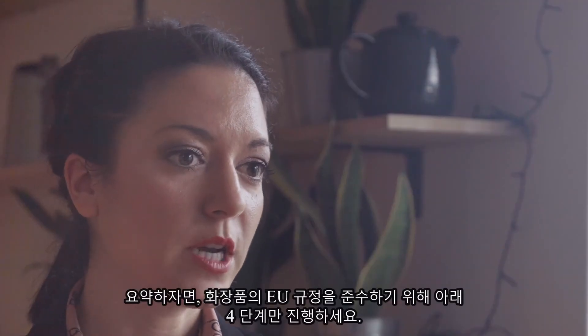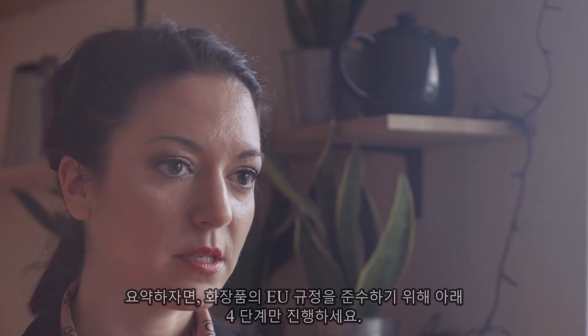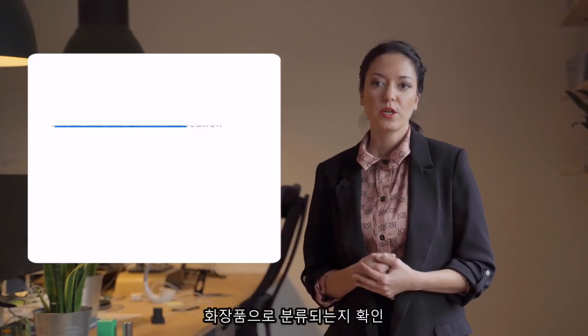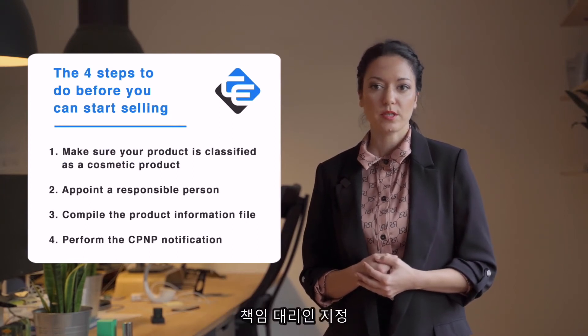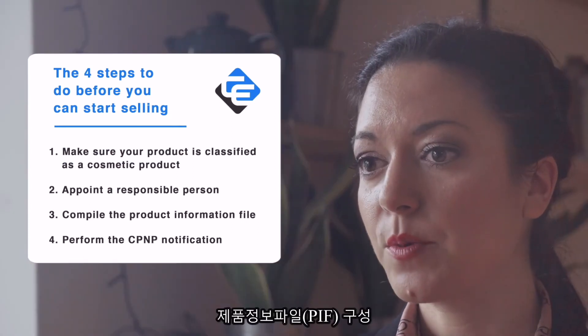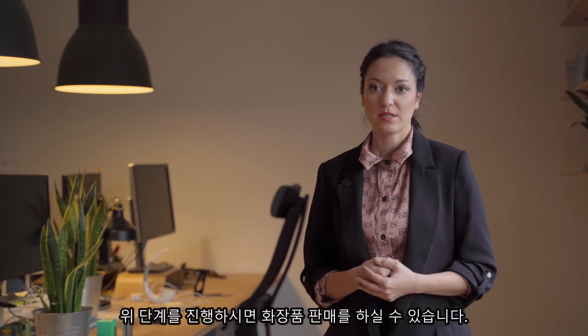To sum up, in order to get your products EU compliant, you have to go through these four steps: make sure your product is classified as a cosmetic product; appoint a responsible person; compile the product information file; and perform the CPNP notification. Once you do these, you can start selling.